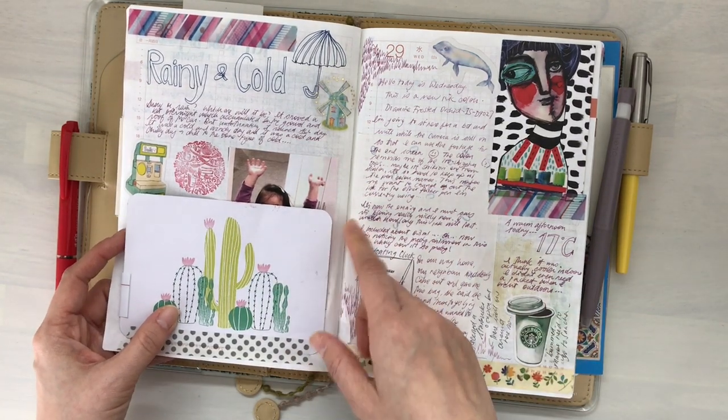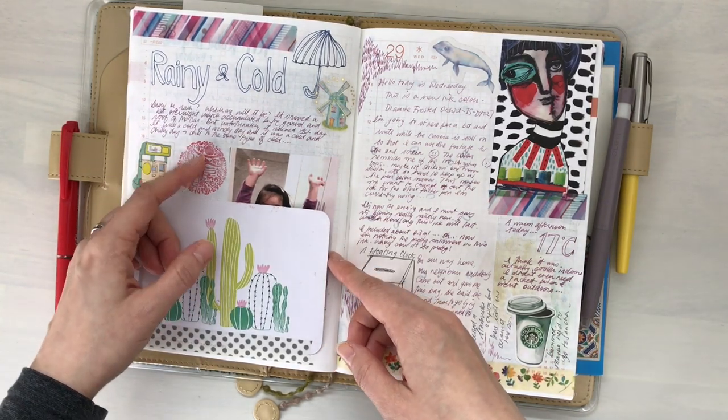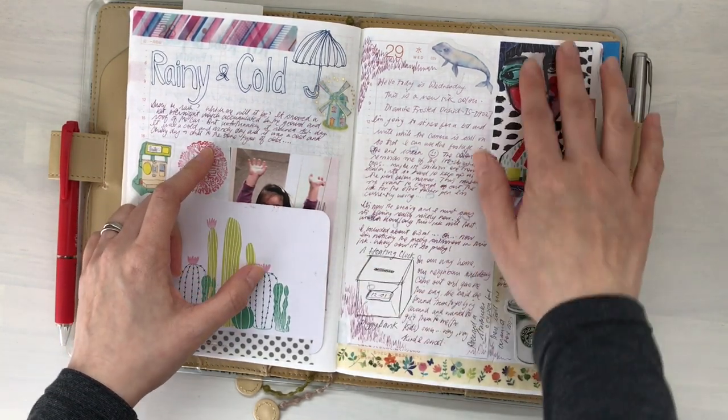Rainy and cold. A beautiful postcard here that I received, and the stamp from the stationery selection box — January's box. This is also from Courtney.